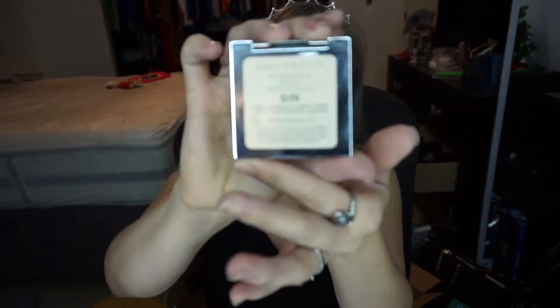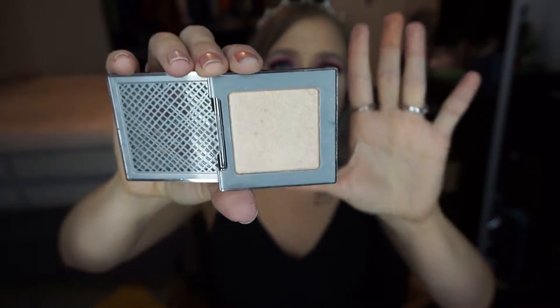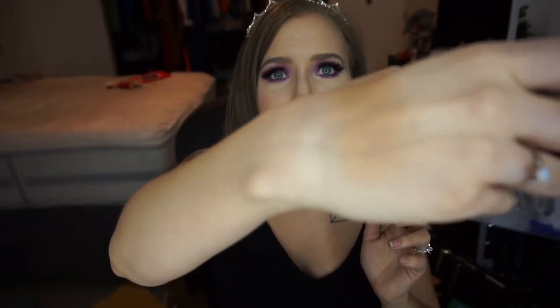My favorite highlight that I discovered this year is my birthday present from Urban Decay — the Urban Decay Sin Highlighter. It is just the perfect tone of golden champagne for my skin. Mary Lou just looked yellow and weird on me. Then I got Sin and I was like, oh, this is what it's supposed to look like. This is how beautiful I'm supposed to feel wearing it, and it just all made sense.